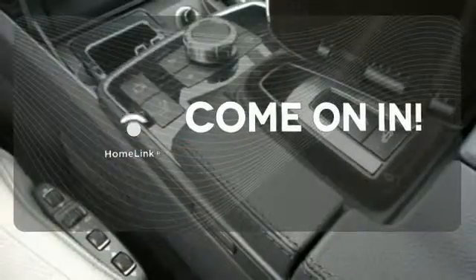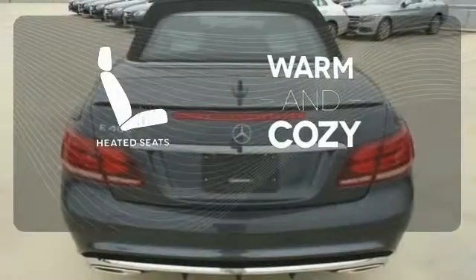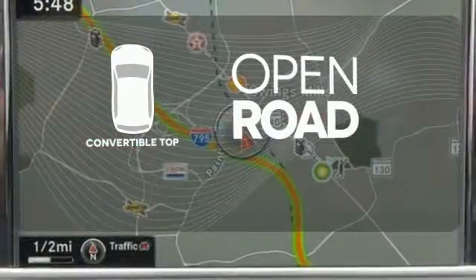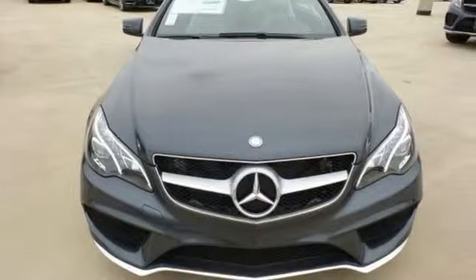Doors open and your path is well lit. With Homelink, wrap yourself in the comfort of heated seats. The feel of the open road takes on a new meaning with the convertible top. Add this E400 Cabriolet to your life today.